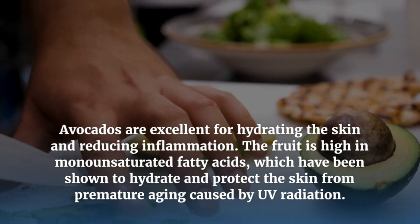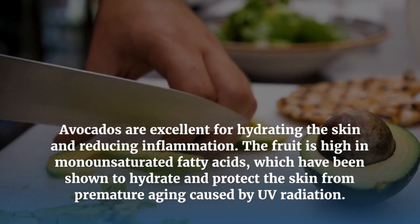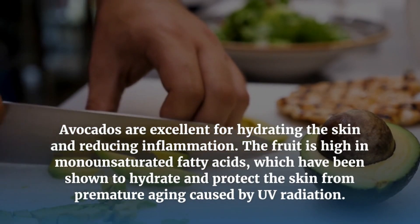Avocados are excellent for hydrating the skin and reducing inflammation. The fruit is high in monounsaturated fatty acids, which have been shown to hydrate and protect the skin from premature aging caused by UV radiation.